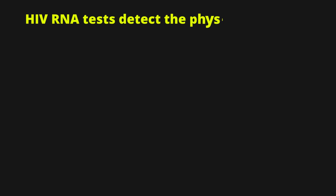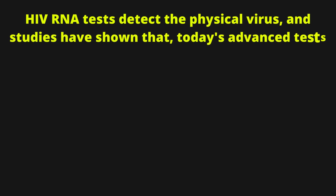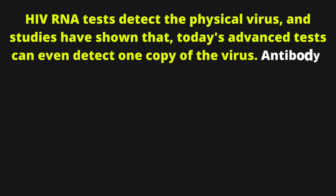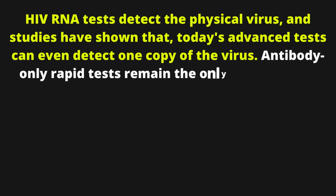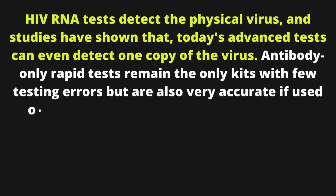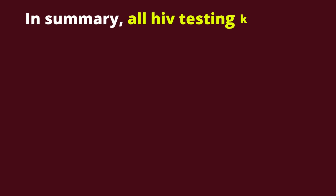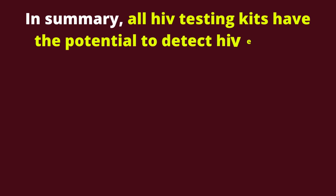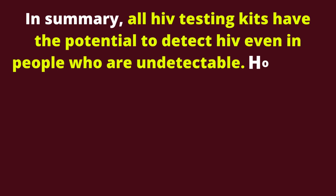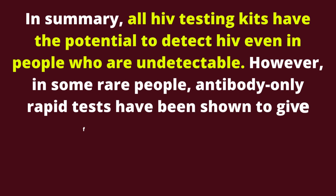HIV antibodies persist throughout, which should be detectable by rapid antibody-only tests. HIV RNA tests detect the physical virus, and studies have shown that today's advanced tests can even detect one copy of the virus. Antibody-only rapid tests remain the only kits with few testing errors but are also very accurate if used outside their window period of 90 days and onwards. In summary, all HIV testing kits have the potential to detect HIV even in people who are undetectable. However, in some rare people, antibody-only rapid tests have been shown to give false negative results.